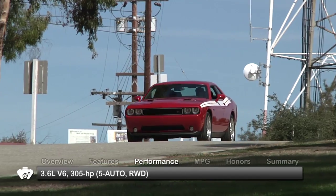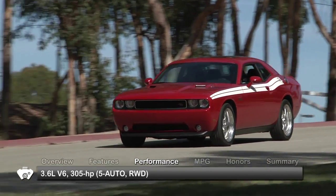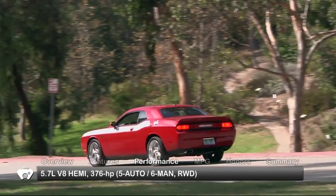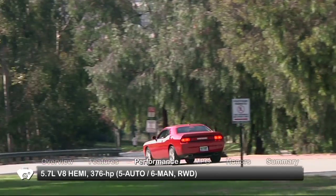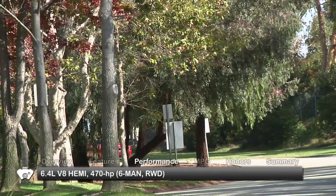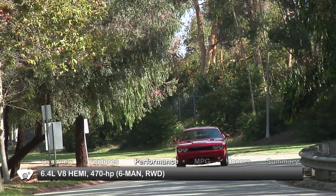Base power for the 2011 Dodge Challenger is a 3.6-liter V6 mated to a 5-speed automatic transmission, while the mid-level RT is equipped with a 5.7-liter Hemi V8 and either a 6-speed manual or 5-speed automatic. The top-end SRT8 features a 6.4-liter V8 Hemi mated to a 6-speed manual.